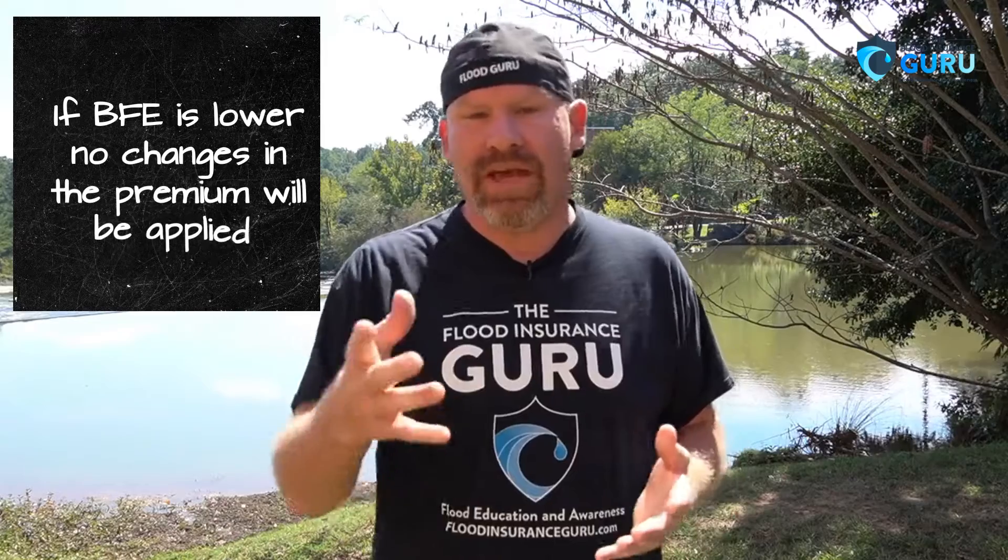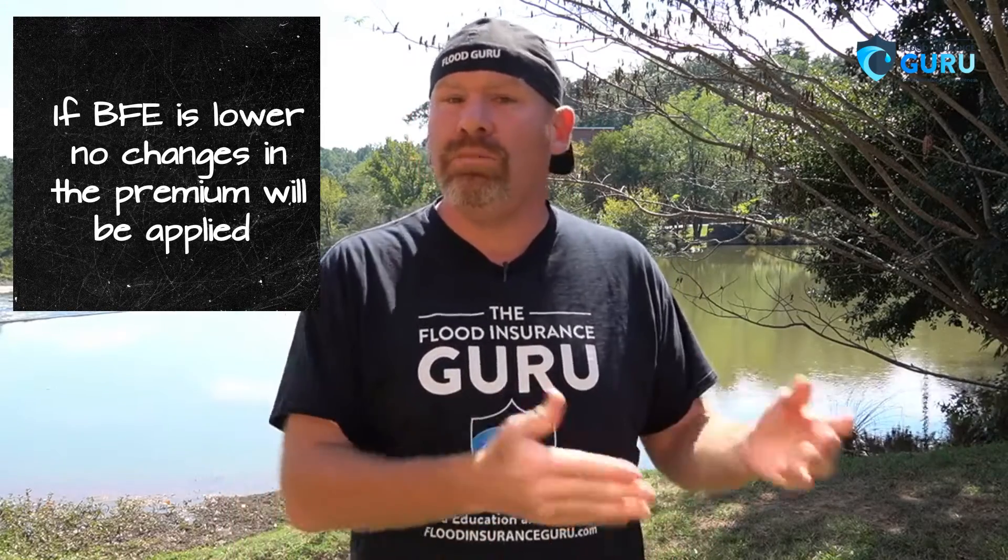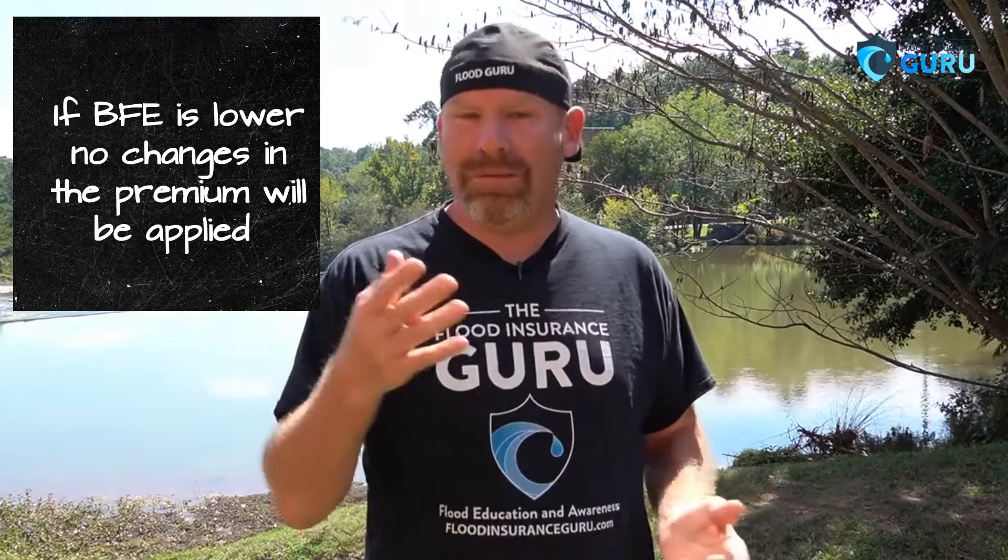So what happens if the elevation certificate shows lower than what the data FEMA has? Well, in this situation, there would be no change to the policy.